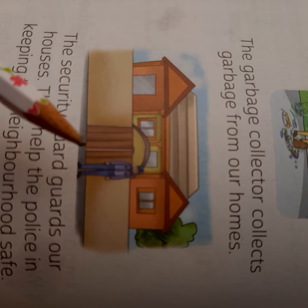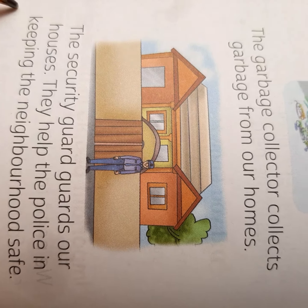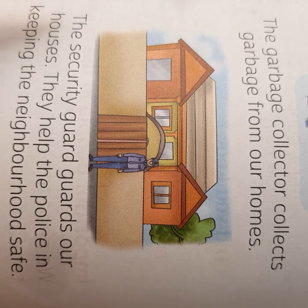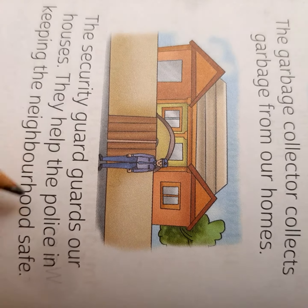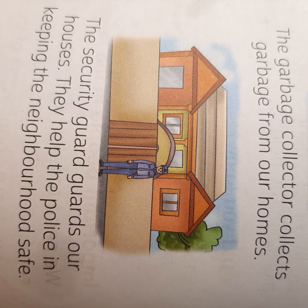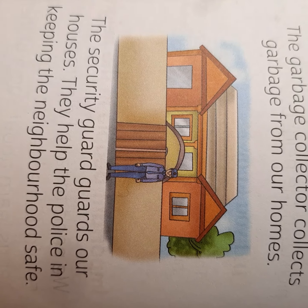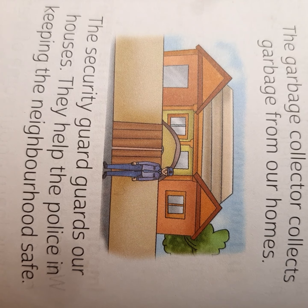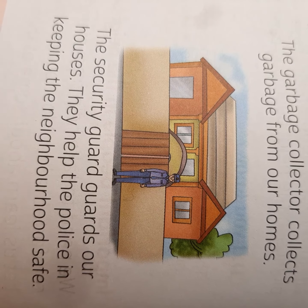Now see what this man is doing. This man is guarding the house. So the security guard guards our houses. They help the police in keeping the neighborhood safe. So these are the important people in our neighborhood.